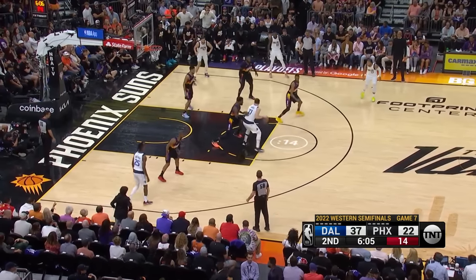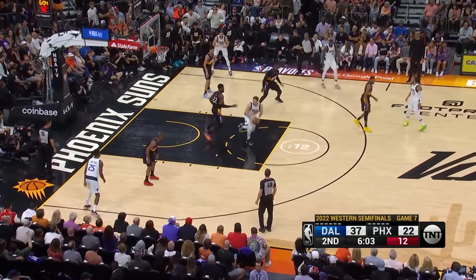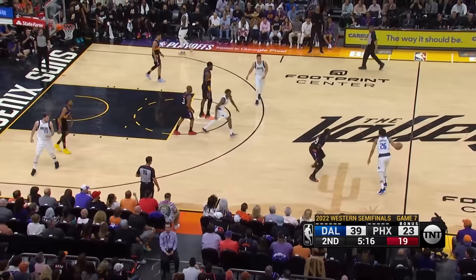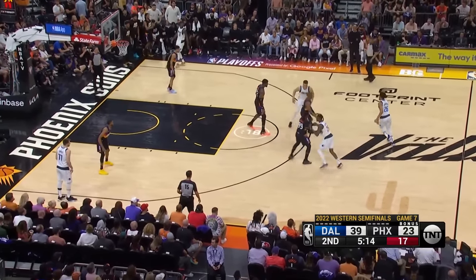They're getting the switch with Ayton. We saw the two early threes by Luka. Here we go again — the isolation into Ayton. The bump and the fadeaway. Big smile. 19 points.